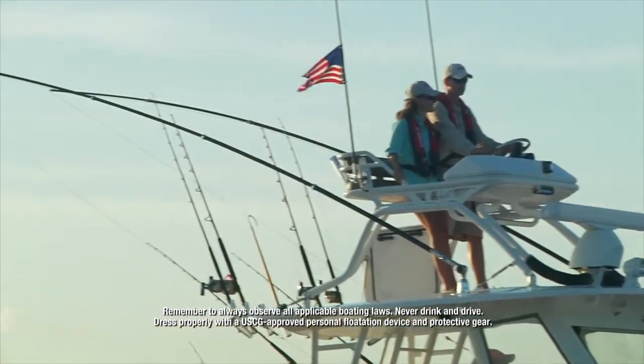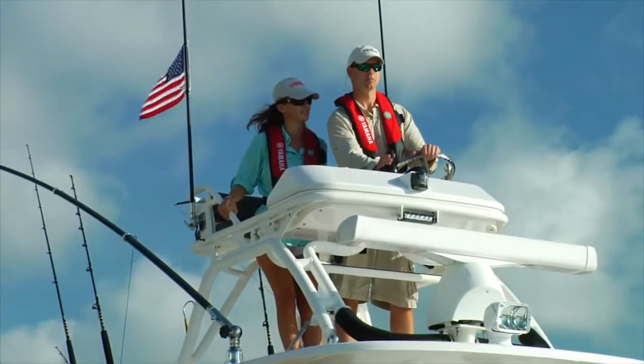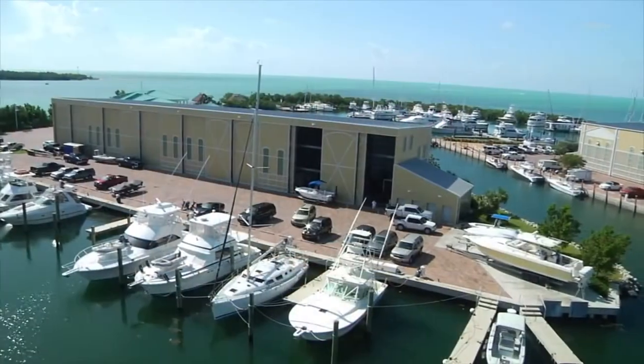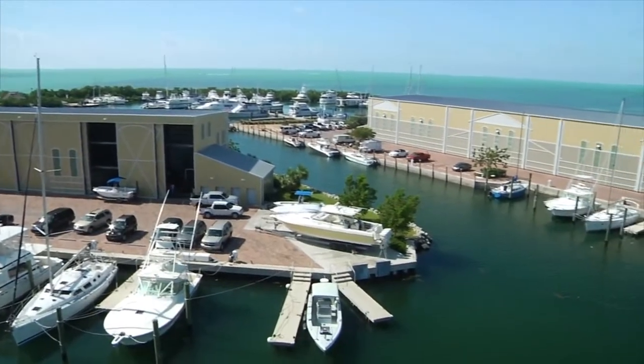There's nothing like the view from a large offshore boat when you're out in the open water. It's exhilarating. But operating, maneuvering and docking a large offshore boat can also be intimidating.